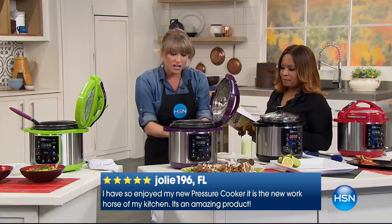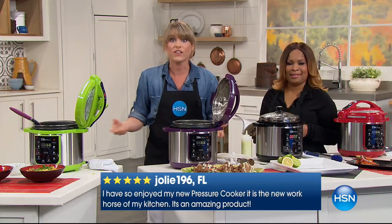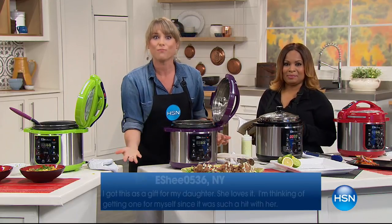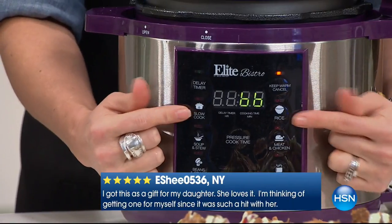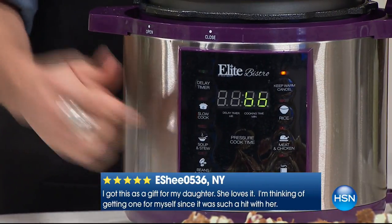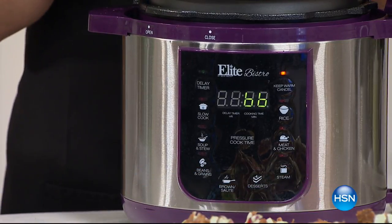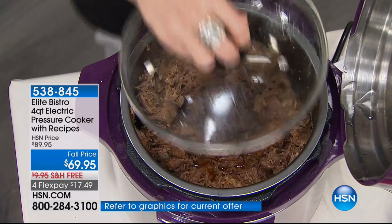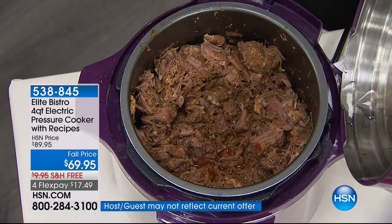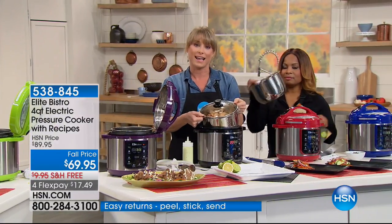Other pressure cookers — even some designed by chefs — require you to know PSI and figure out cooking times. Here you just press 'meat' or 'dessert.' There's a slow cook button too, and the glass lid that comes free and included is what you use when slow cooking. You don't have to buy this lid separately.